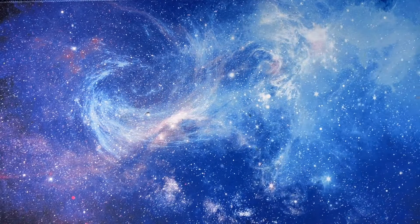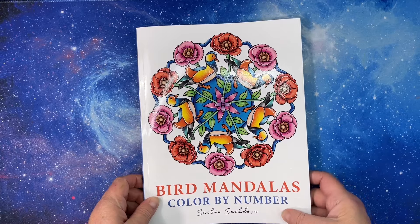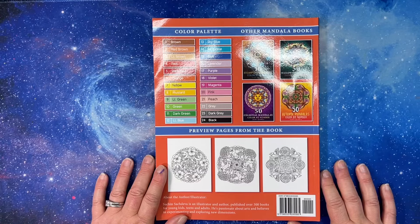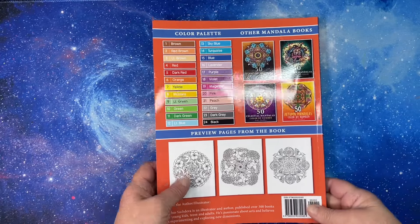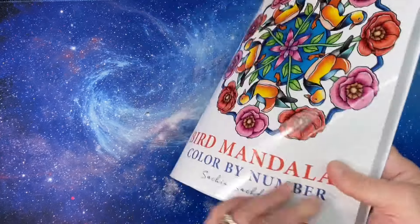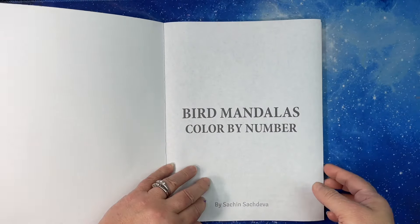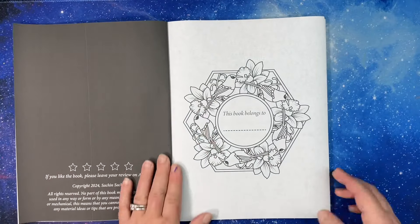Hi everyone, this is Tammy from Tammy Colors 2, and today we have a flip-through of Bird Mandalas Color by Number by Sachin Sachdeva. This is his newest release as of July 2024. It was sent to me by Sachin for a flip-through and review on my channel. This is an Amazon printed book and there are 50 unique mandalas in here with a standard 24-color palette that's on most of his books.